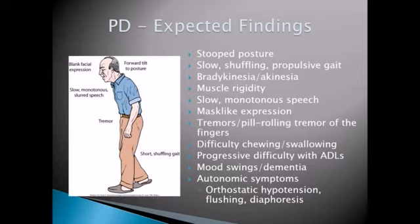Speech-wise, as the disease progresses, they tend to get a slow, monotonous speech — just very monotoned, no emotion in what they're saying. They could be telling you they had meatloaf for dinner, and they would say it in the same tone and with the same facial expression as if they were telling you that they saw a dog get run over by a truck. Just very monotone, minimal facial expressions — that kind of fits with that mask-like expression.